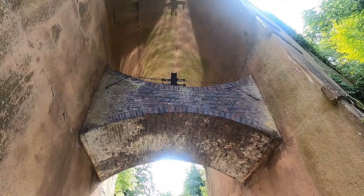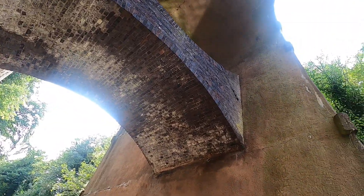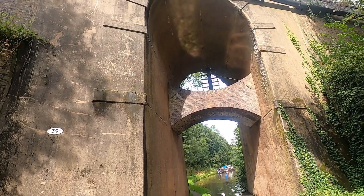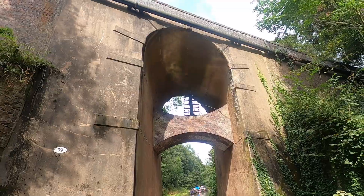Well, here we have it — quite a unique feature in this bridge. It's like a double arch in the middle with a telegraph post in the middle. Not connected anymore, but you can imagine one day that ran all the wires through there.